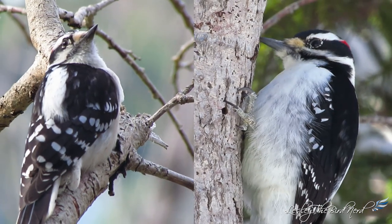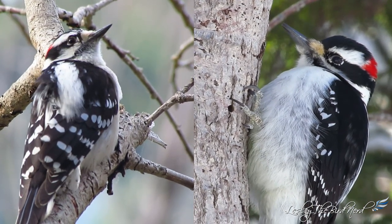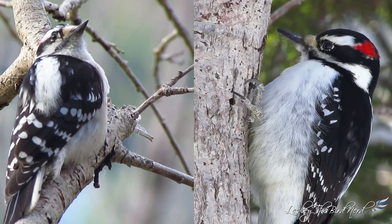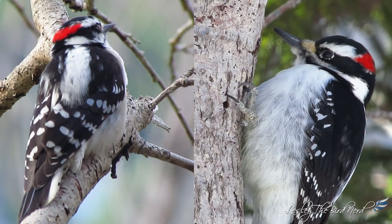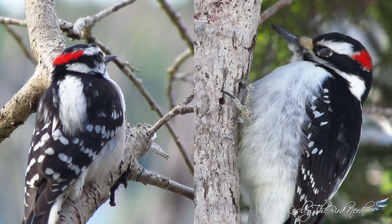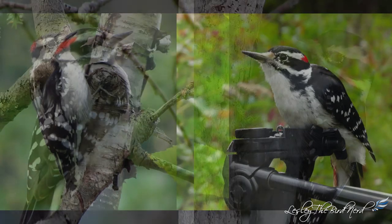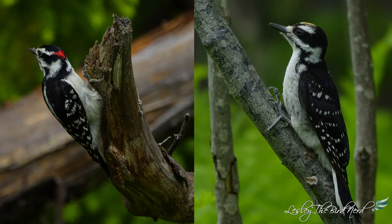For many new birders in North America, the first challenging species to tell apart is the very common downy and hairy woodpeckers, because their plumage and markings look very much alike. Even the males of both species don a red mark on the back of their heads, and the two species' habitat and ranges overlap. They are so identical that you'd be forgiven for thinking they must be closely related. However, they aren't — these two species' genetic lineages split off from a shared ancestor over 6 million years ago.